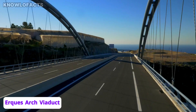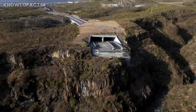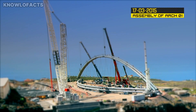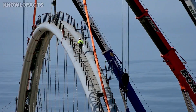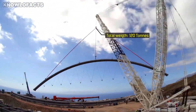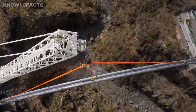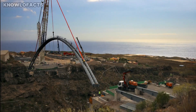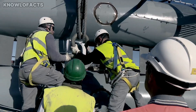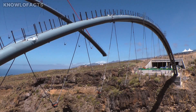Discover the Arke Arch Viaduct, one of Spain's most striking modern bridges, built by Ferrovial as part of the TF-1 motorway extension linking Adeje and Santiago del Teide in Tenerife. The viaduct spans the deep Barranco de Arke ravine with a central arch of 110 meters. This span is supported by two huge tubular steel arches, each weighing around 120 tons. From these arches, strong vertical steel cables suspend the reinforced concrete road deck, which is formed from a lattice of beams topped with a solid concrete slab.